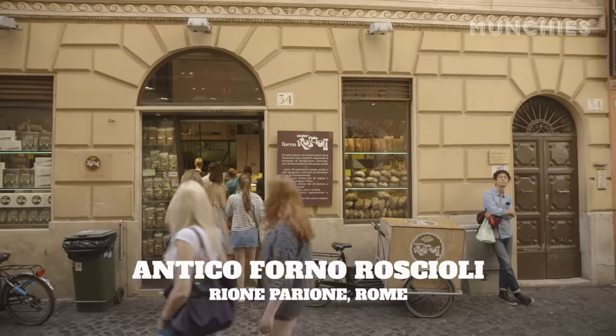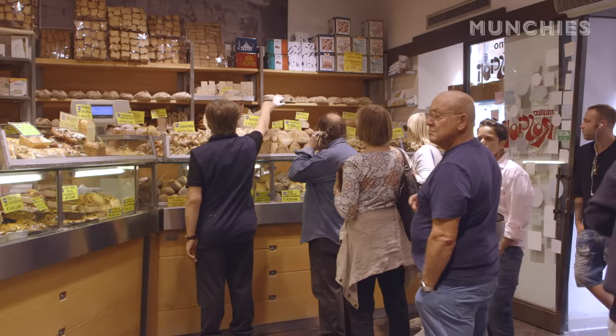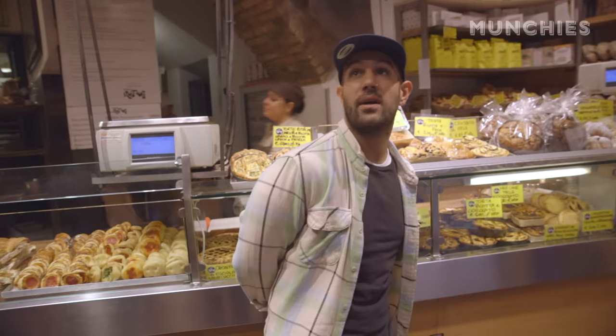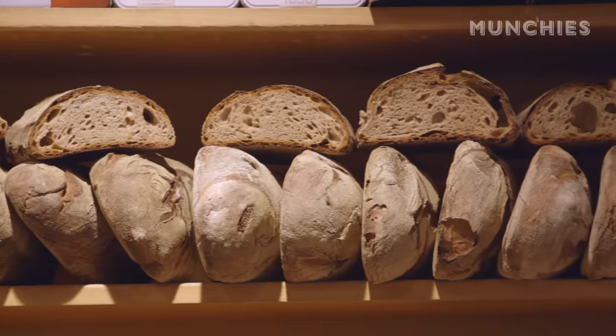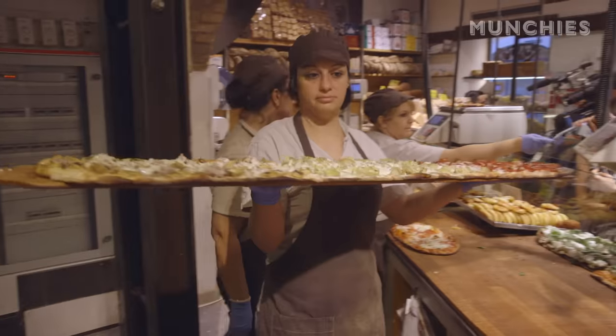First, I'm heading to Roscioli, one of the most legendary bakeries in Rome. This place is incredible. I think Roscioli may be my favorite place on earth. From the breads, to the pastries, to the pizza — it all looks so good.